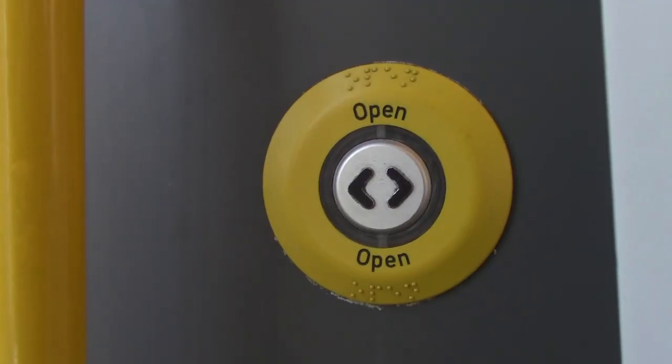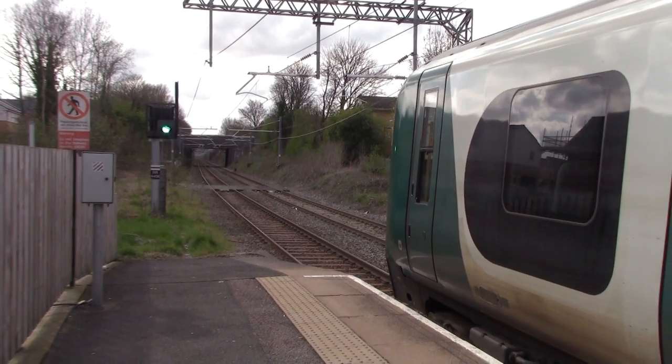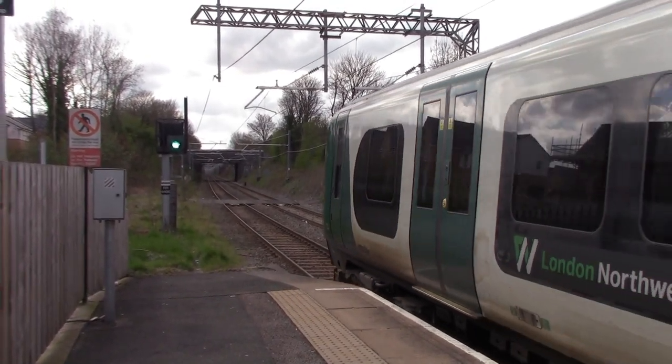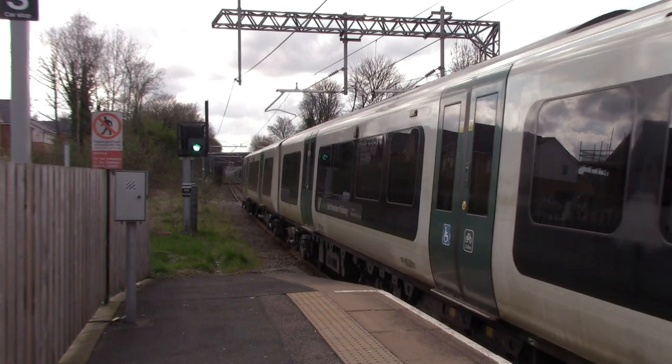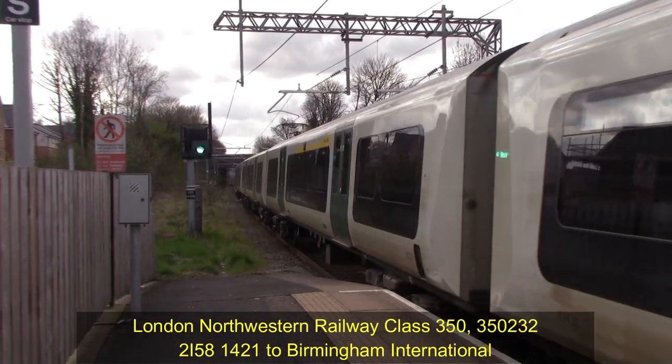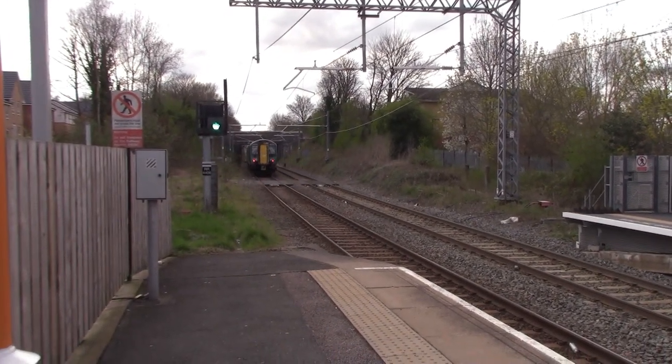I'm back at Rugeley Trent Valley Railway Station now - all I've got to do is go over the footbridge to catch that train to Rugeley Town. It's a good job I got back to Rugeley Town Railway Station - they've just cancelled the train to Rugeley Trent Valley Railway Station. There's a fault with the signalling system, so before all hell kicked off I managed to get back here all right.